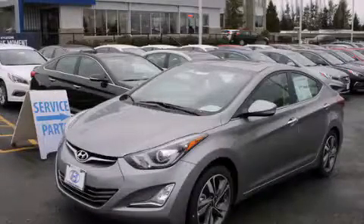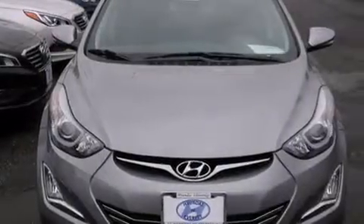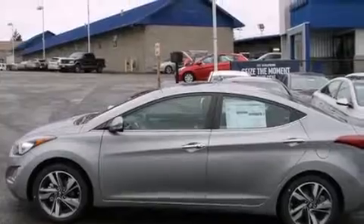This is a brand new 2015 Hyundai Elantra. It has a 1.8-liter 4-cylinder engine and an automatic transmission. All of the following features are included.